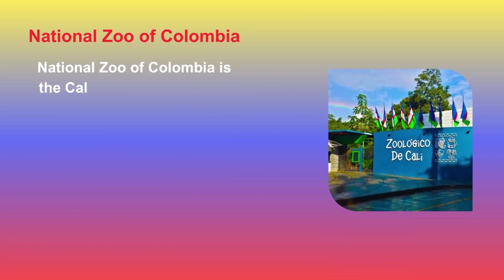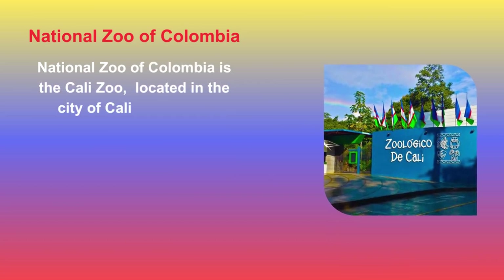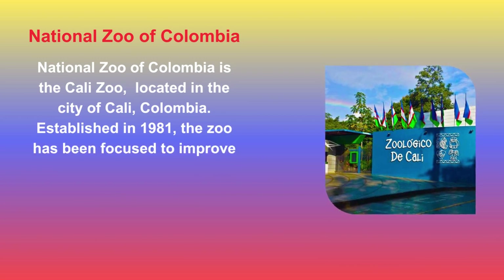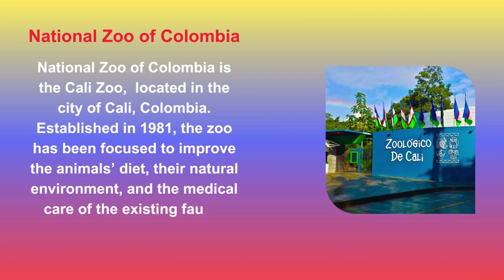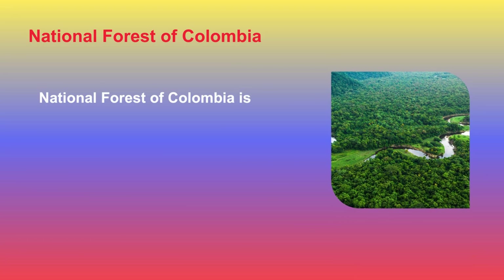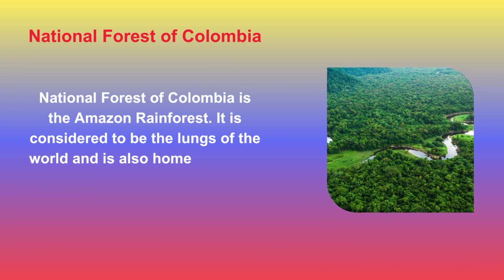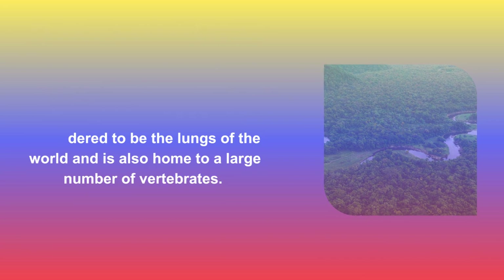The National Zoo of Colombia is the Cali Zoo, located in the city of Cali, Colombia. Established in 1981, the zoo has been focused on improving the animals' diet, their natural environment, and the medical care of the existing fauna. The National Forest of Colombia is the Amazon rainforest, considered to be the lungs of the world and home to a large number of vertebrates.